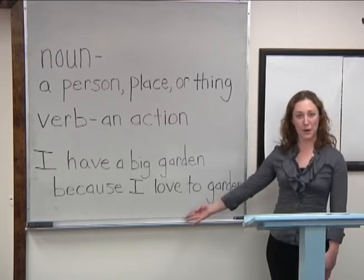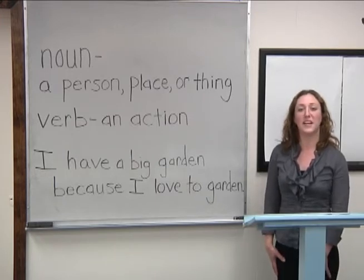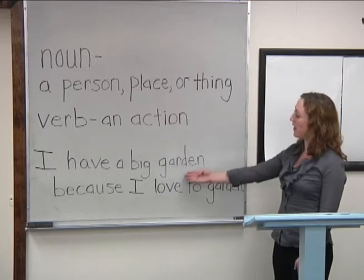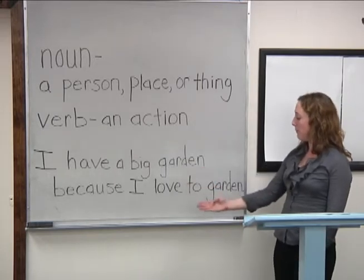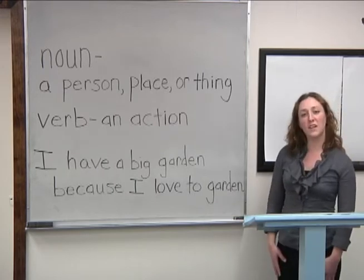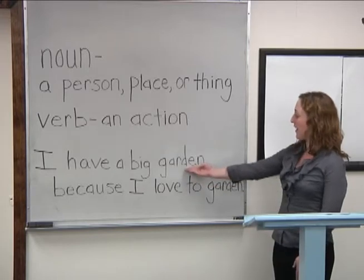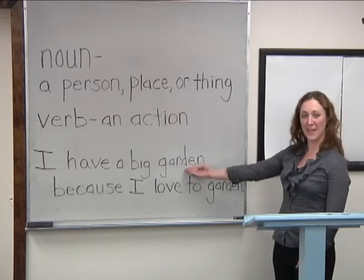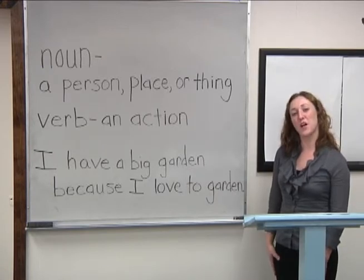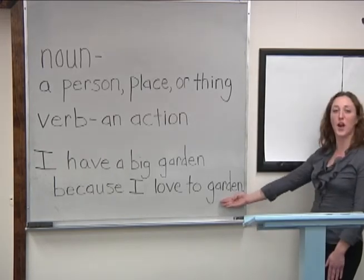Here is an example of a sentence that uses garden as both a noun and a verb: 'I have a big garden because I love to garden.' And where's the verb? Yes, at the end — to garden.